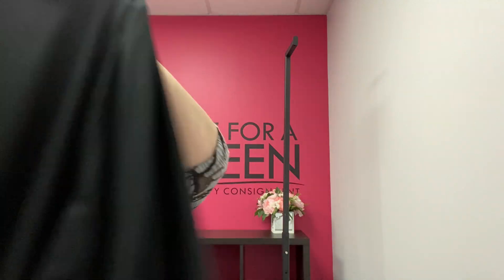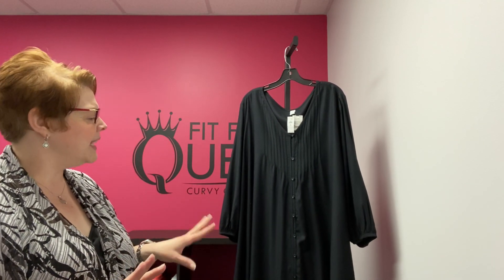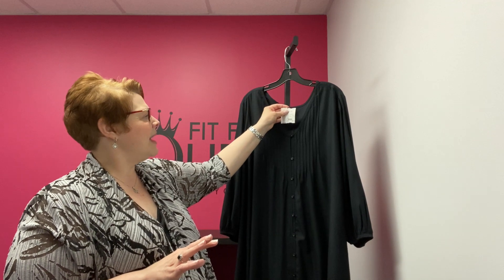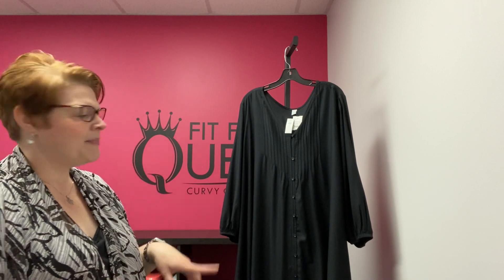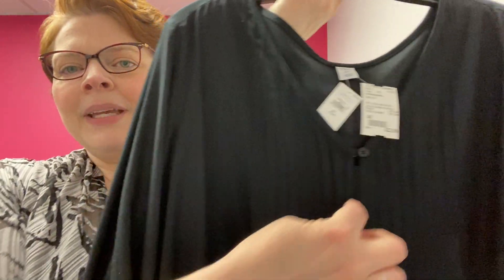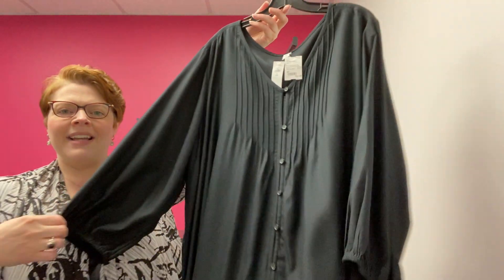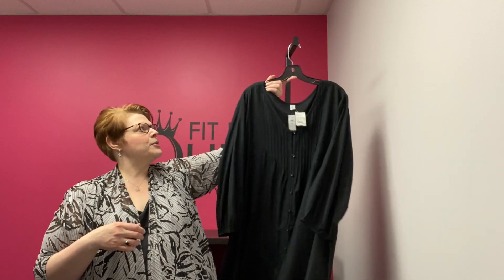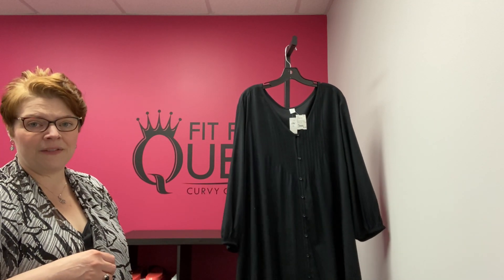Last but not least, this is a 4X from Old Navy. We had two of these in — we only have one left. It is marked down to $11.50. It is just a great, comfy dress with a smocked top, comes mid-calf, elasticized sleeve. Just a great comfy option for this time of year. Old Navy 4X, marked down to $11.50.